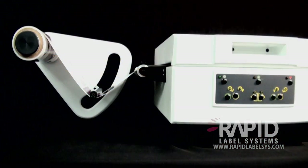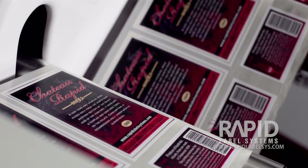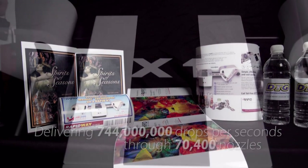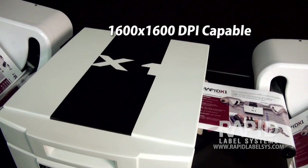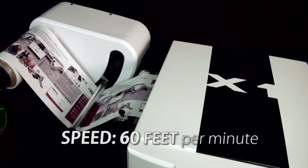Integrating the revolutionary Memjet print engine technology, the Rapid Label Systems X1 is a roll-to-roll printer with a 5-color print head delivering 744 million drops per second through 70,400 nozzles. This technology allows for printing high-resolution images of 1600 x 1600 dpi and 1600 x 800 dpi at speeds up to 60 feet per minute.